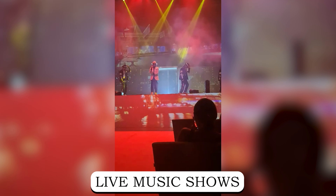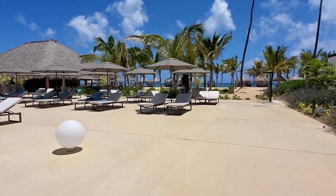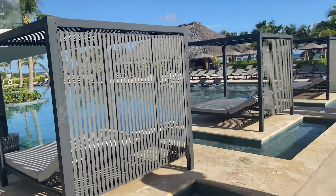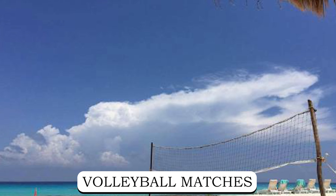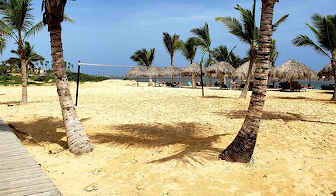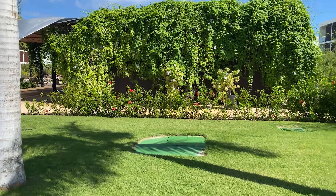Evening entertainment at Live Aqua Punta Cana is a vibrant affair, with live music shows and discos lighting the night with energy and excitement. Guests can dance under the stars or unwind in one of the resort's many seating areas scattered throughout the beautifully landscaped gardens. Sports enthusiasts will find plenty to keep them entertained, with live sports screenings, volleyball matches, and beach football offering opportunities for friendly competition and camaraderie.